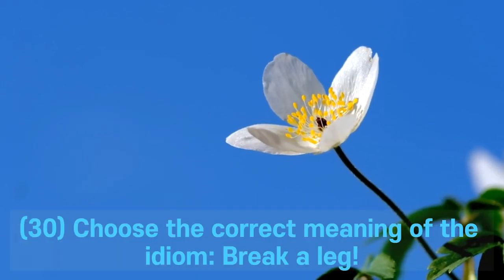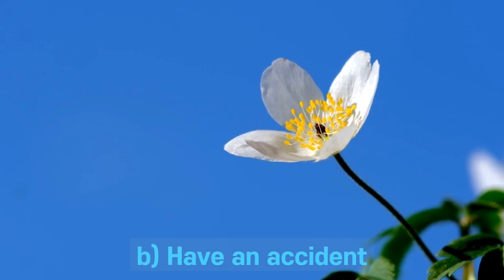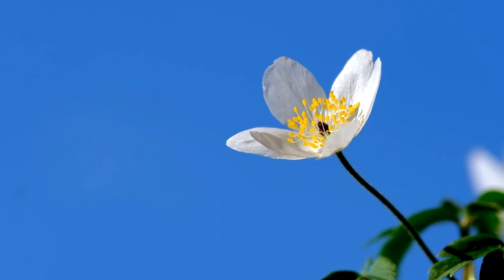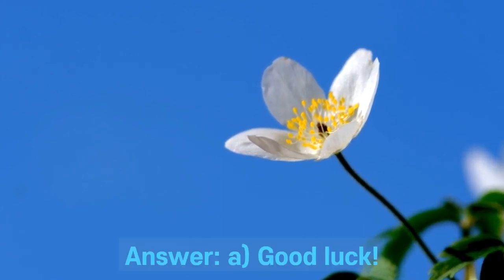Question 30. Choose the correct meaning of the idiom: break a leg. A. Good luck. B. Have an accident. C. Be careful. D. Stop doing that. Answer: A. Good luck.